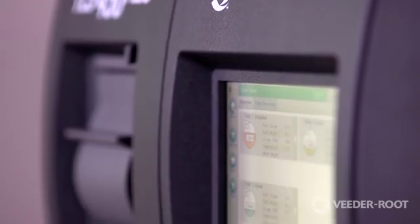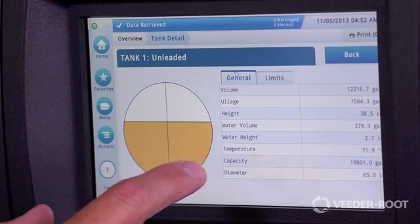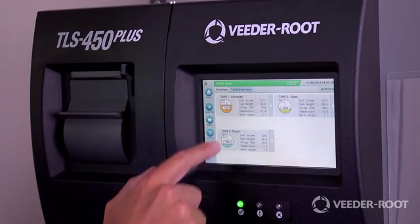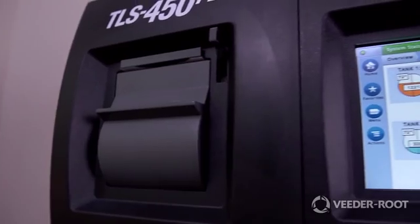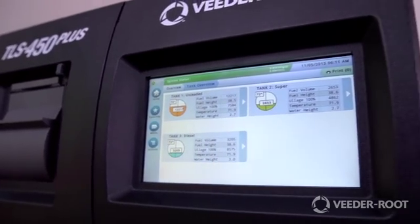The VitaRoot TLS 450 Plus automatic tank gauge provides the most comprehensive and actionable site information for advanced wet stock management. Combining industry-leading algorithms with a proven reputation for compliance, the TLS 450 Plus keeps your site running and profitable.